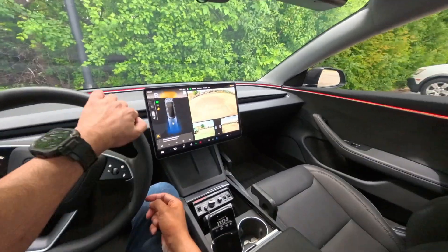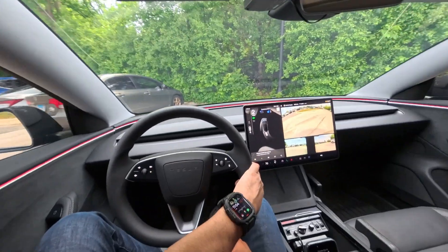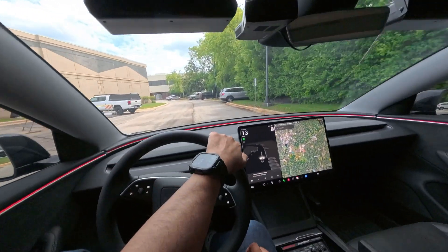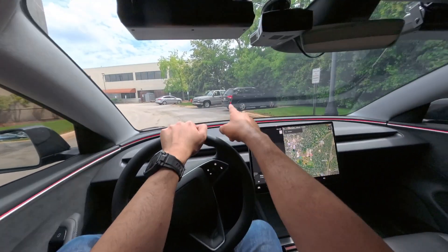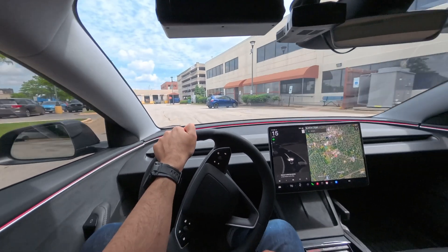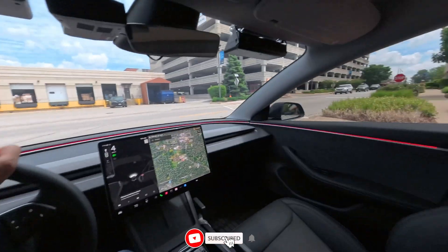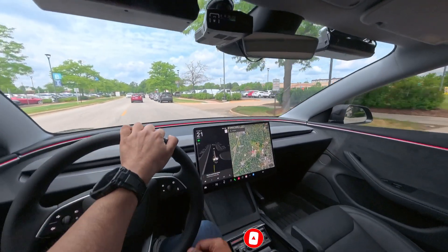Well, there you guys have it. Clearly, this is not at all consistent enough to be reliable by any means. So if you do plan on using Summon, use it at your own risk — especially if it's raining out. My recommendation would be to go ahead and park it facing out, like that truck. That way it has a better chance. Pulling out of a parking spot and getting to the destination seems challenging. Hopefully you guys enjoyed this video — if you did, make sure you give me a big thumbs up, subscribe to my channel if you haven't already, and I'll see you guys next time. Goodbye.